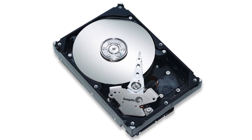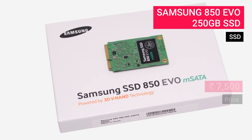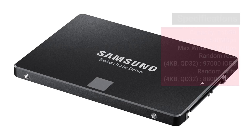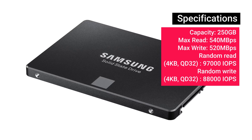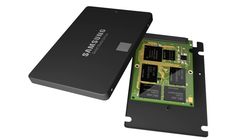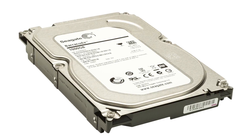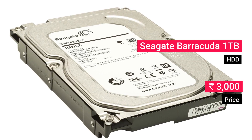Moving on to storage, we have an SSD to recommend: the Samsung 850 EVO 250 GB SSD, priced at about 7,500 rupees. The Samsung 850 EVO is the best consumer SSD in the market — it offers higher data rates and comes at a reasonable price. Make this your primary drive for fast boot times. For game storage, we recommend the Seagate Barracuda 1 TB hard drive, priced at about 3,000 rupees.